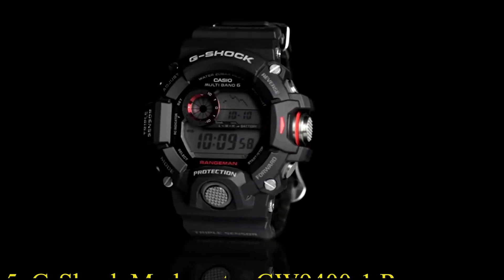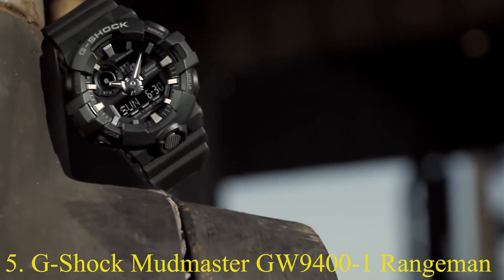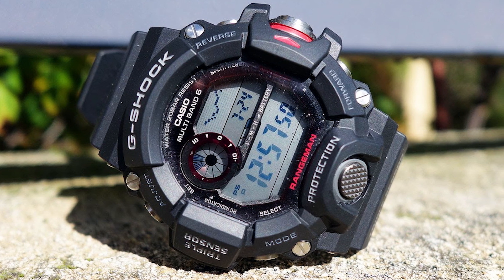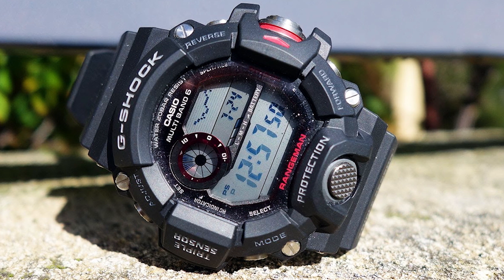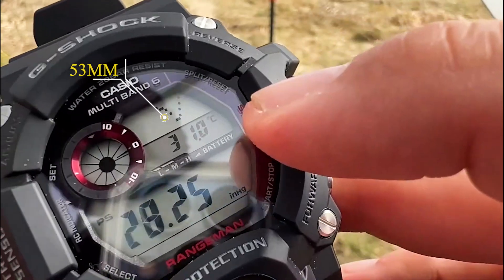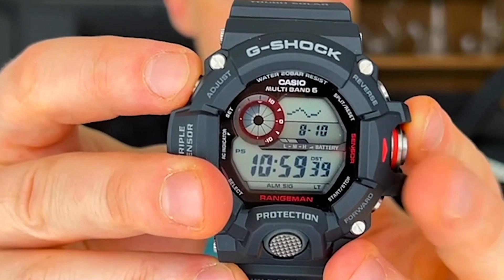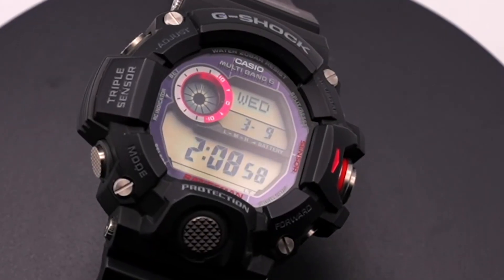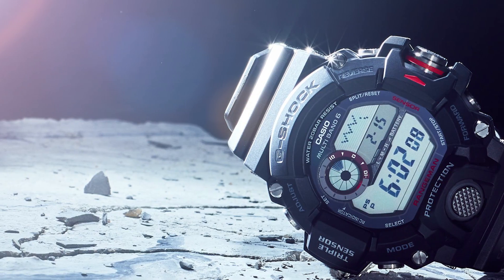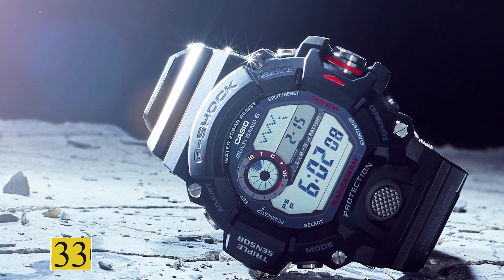Number 5: G-Shock Mudmaster G-DOW 9401 Rangeman. Last but not least, the Rangeman series G-DOW 9401 is designed for extreme conditions. This 53mm case is packed with a barometer, thermometer, and compass. It also includes multiband 6 atomic timekeeping and tough solar power. The model has a one-touch time recording feature and a sunrise/sunset data display. If you want a watch that's a seasoned veteran in the field, you'll need to invest around $330.